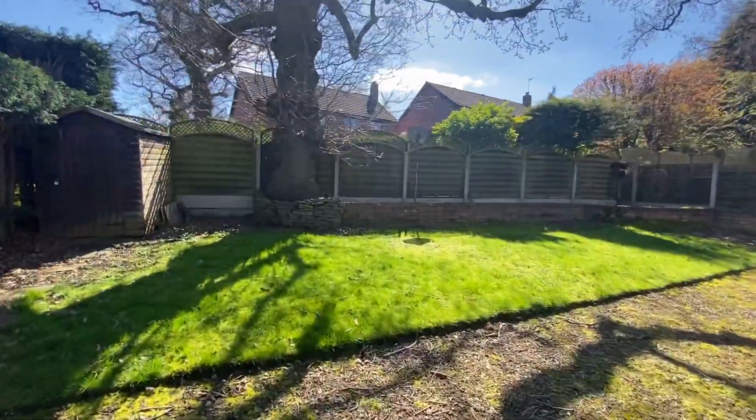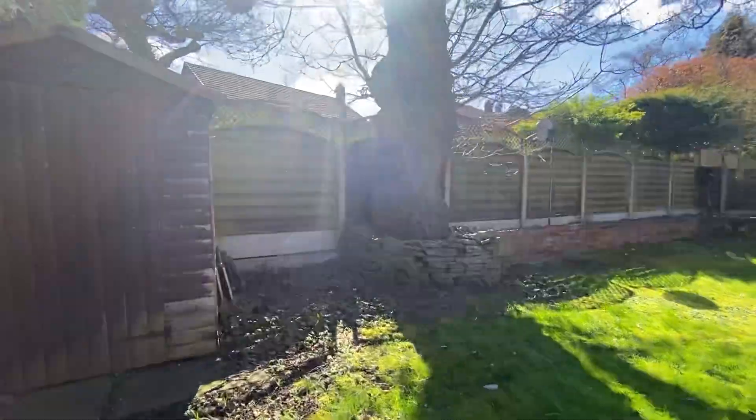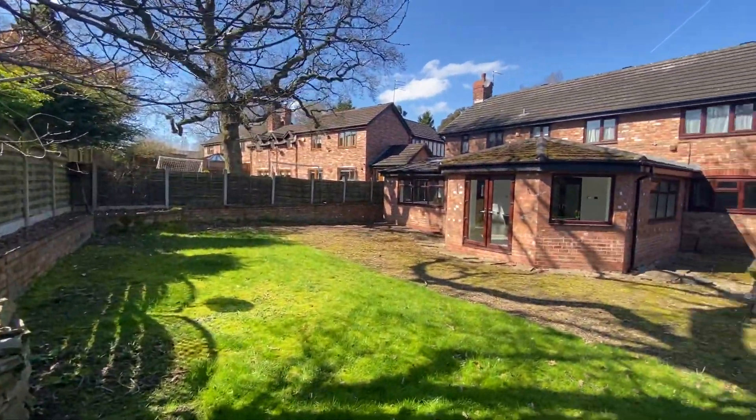I'll just walk you to the back here and spin you round so you can have a look at the house from the rear as well — just see how big that extension is on the back.